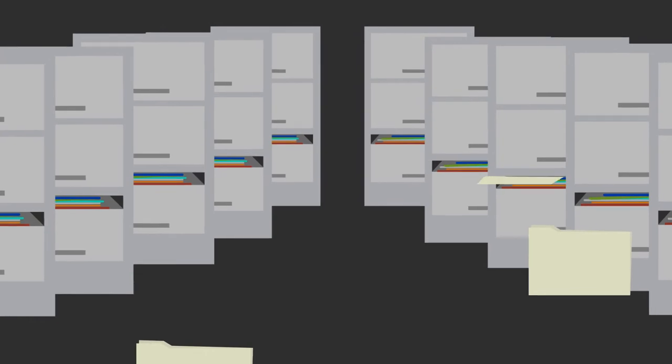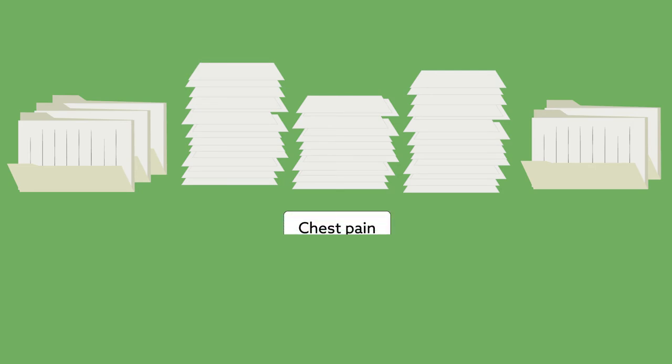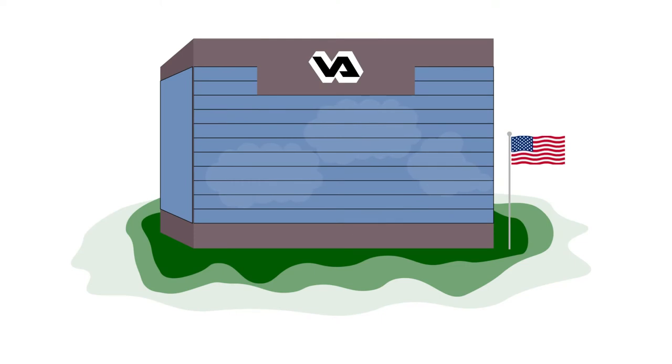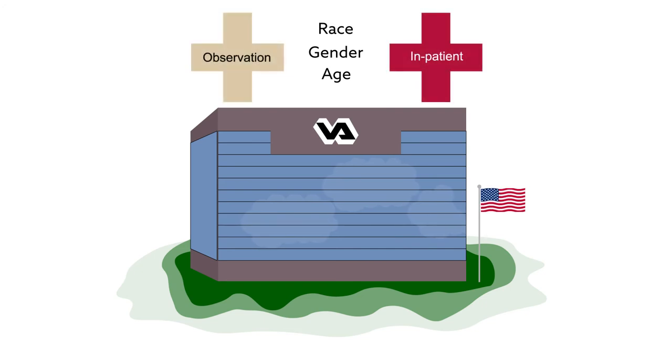To identify patient characteristics associated with these types of hospital stays, a team of researchers analyzed nearly a decade's worth of admission records from veterans' hospitals throughout the U.S. Sifting through millions of records, they identified patients who had been diagnosed with chest pain and focused on those admitted to either observation stays or inpatient stays lasting less than 24 hours. Using statistical analyses and considering attributes such as age, gender, and race, the research team compared the two admission categories.